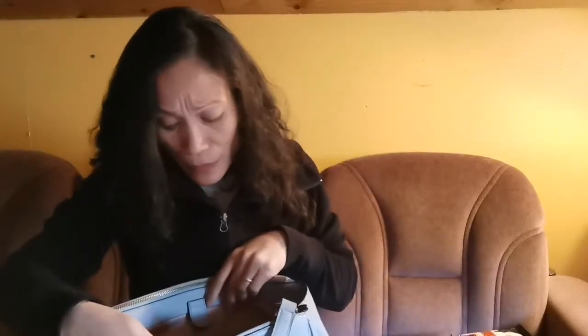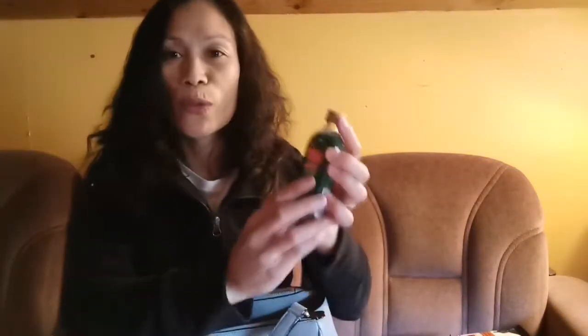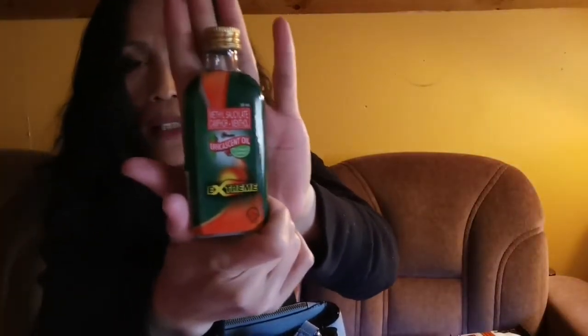Because we're not getting any younger, we need to take our vitamins. I have some here — anyone want some? That's my wife's. She doesn't like spending on just anything, so yeah.